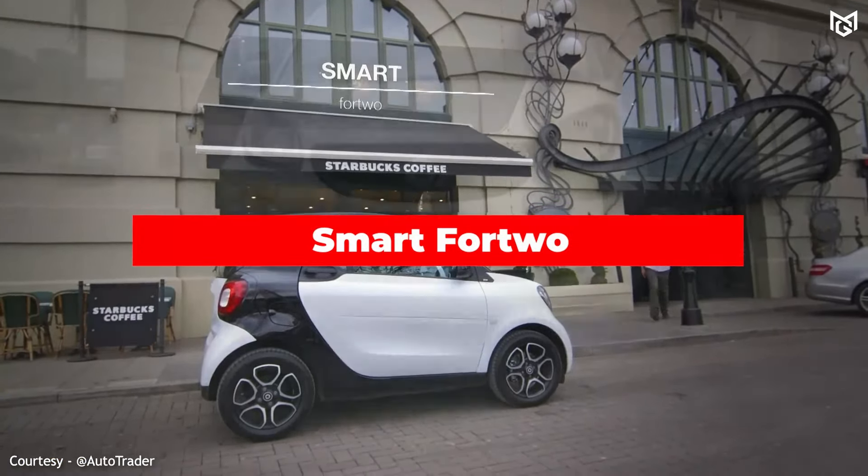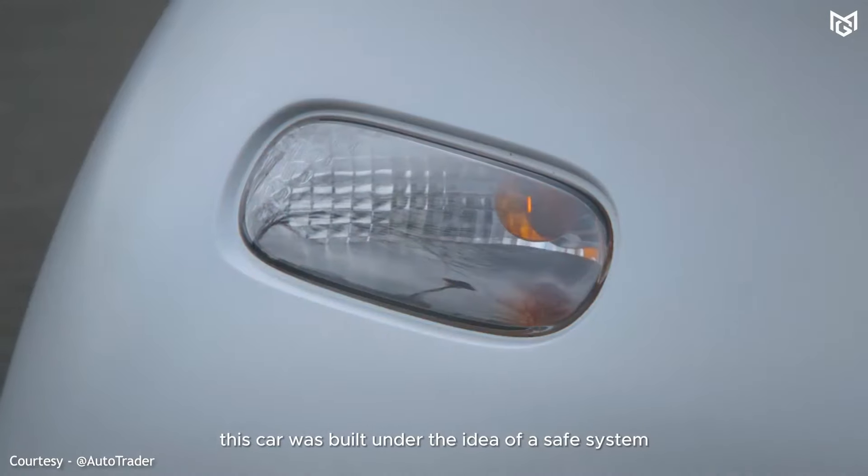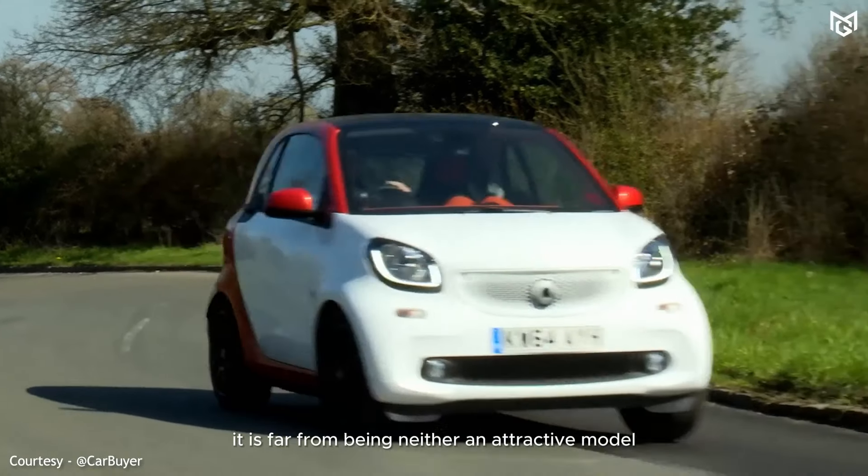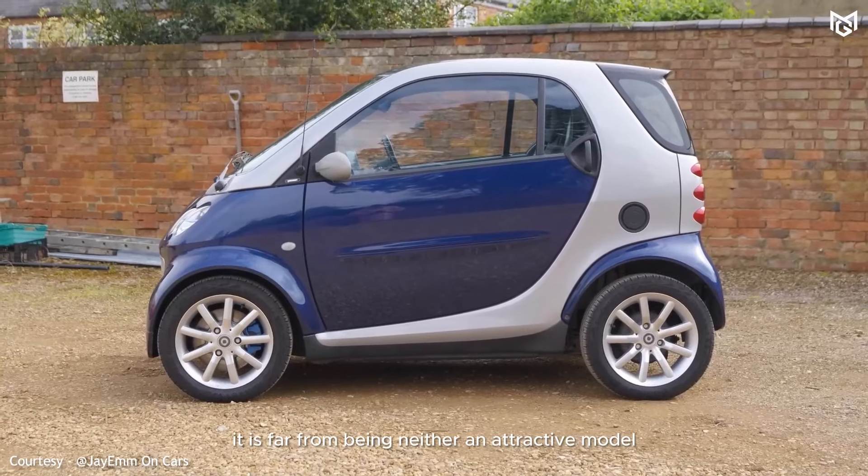Number 7: Smart Fortwo. Even though this car was built under the idea of a safe system, and it was a great challenge to make it that tiny, it is far from being either an attractive model or a cute one.